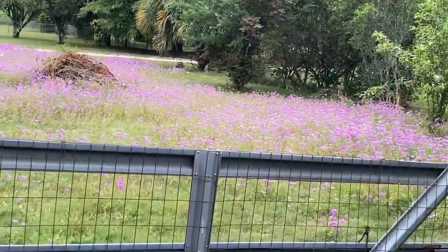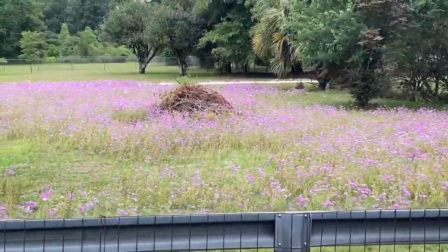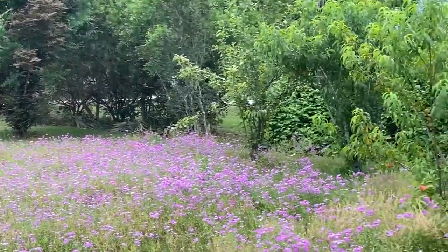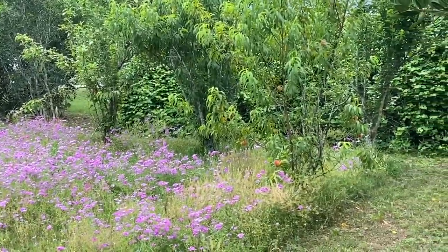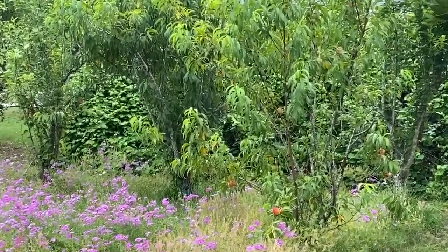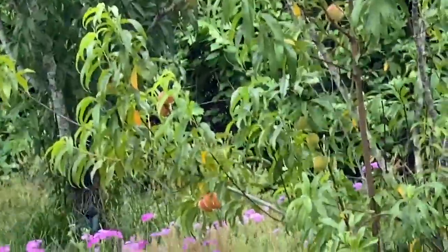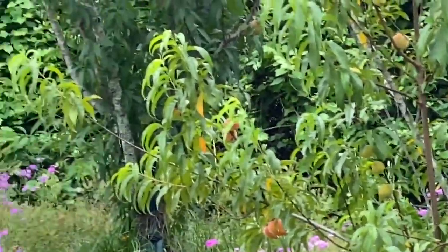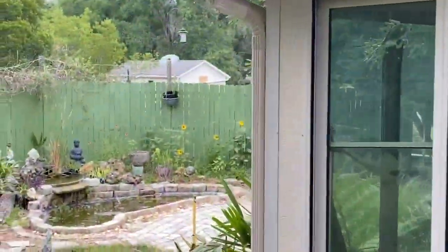Yeah, there's the front yard. Peach trees are getting ready — look closely. Oh, look down at the peaches! Yeah, those are the peach trees. We got peaches and pears. There's the pond garden.